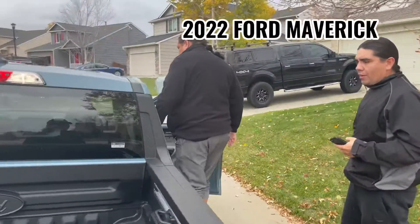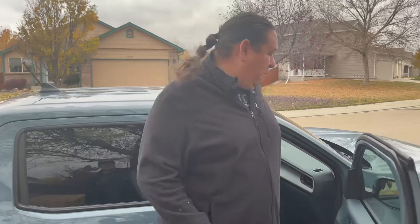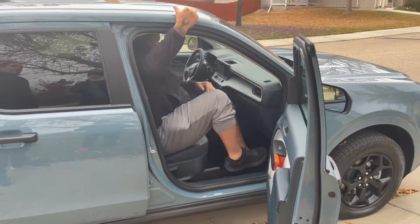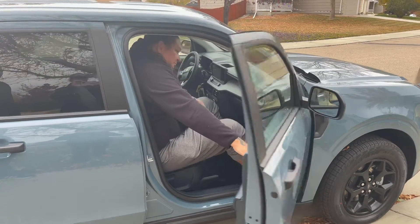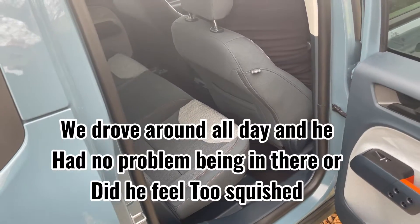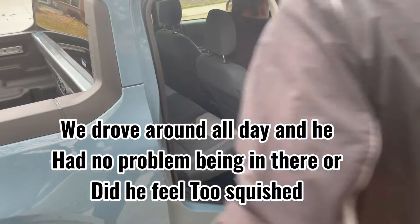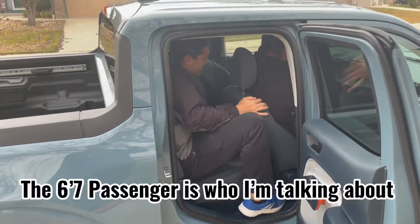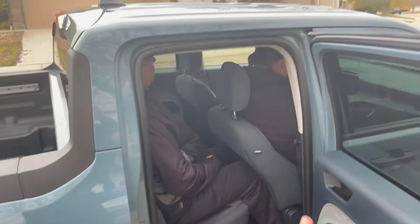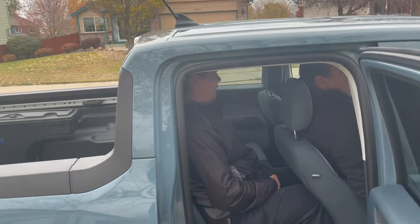Alright, Dallin is six foot seven. We're gonna see how he fits. He got in — pretty nice! Look at that, plenty of room. Oh yeah, get in there dad. You can totally do that for 20 hours — a six-foot-seven guy and a six-foot guy.